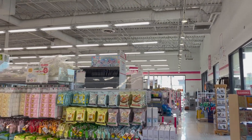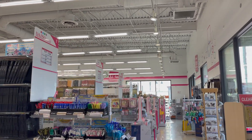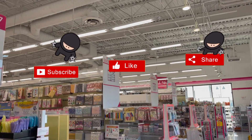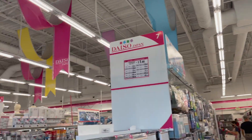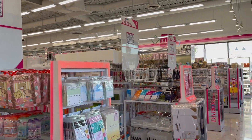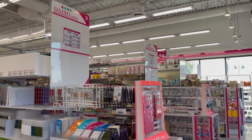Daiso Japan, a walkthrough for you guys today. Hi guys and thank you so much for watching my videos. If you are new, welcome. Please consider hitting that like, subscribe, and notification bell so you never miss an episode. We are inside one of the larger Daiso Japans — this store is pretty big. There's a lot to go over. I'm going to go over as much as I can, so let's go ahead and get started.